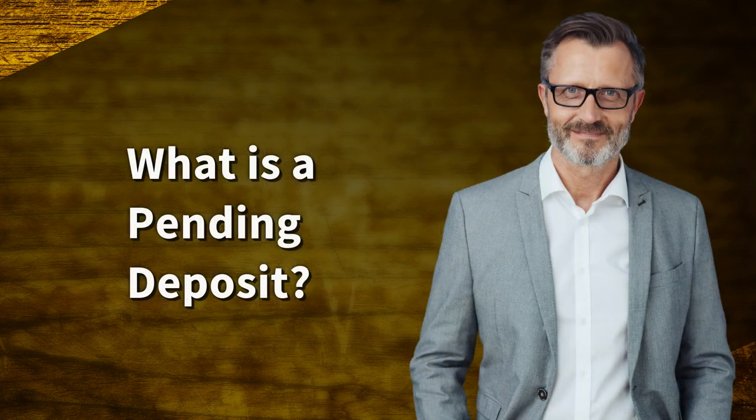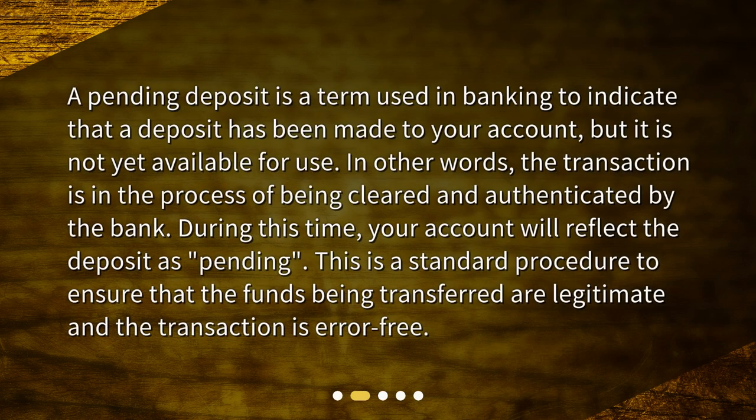What is a pending deposit? A pending deposit is a term used in banking to indicate that a deposit has been made to your account, but it is not yet available for use. In other words, the transaction is in the process of being cleared and authenticated by the bank. During this time, your account will reflect the deposit as pending. This is a standard procedure to ensure that the funds being transferred are legitimate and the transaction is error-free.